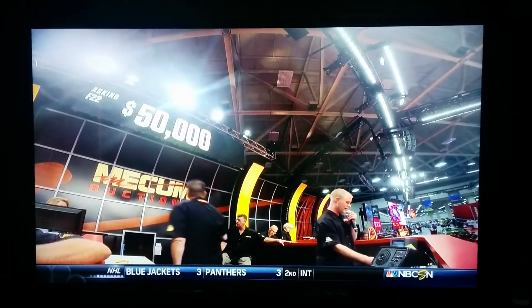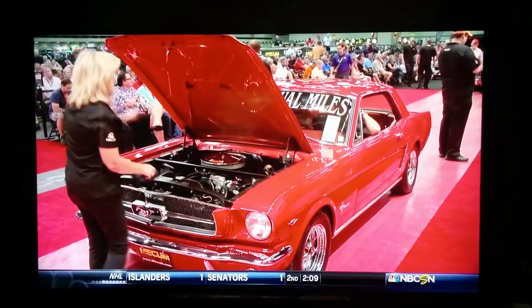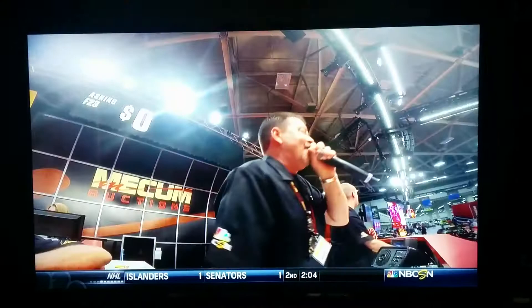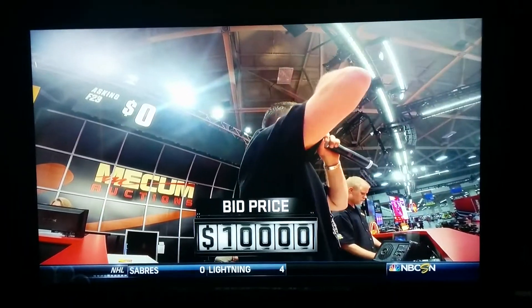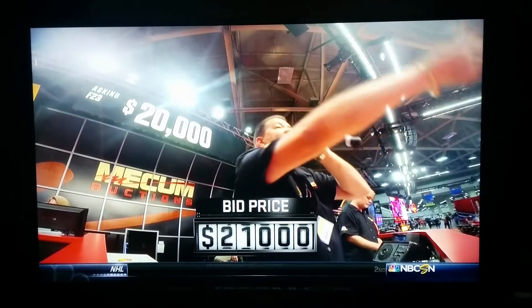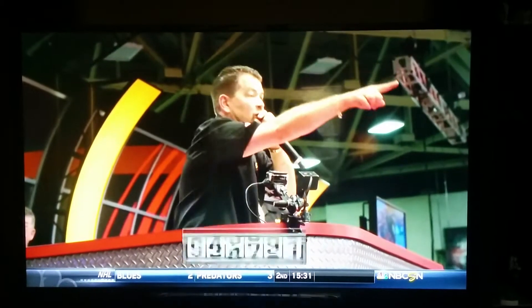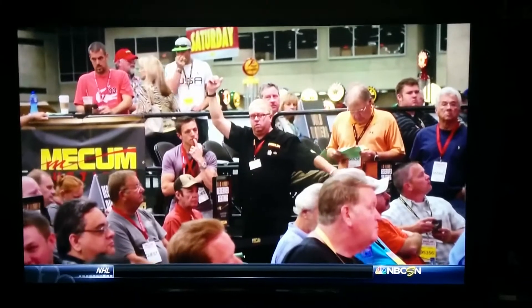'65 Mustang, 289, 39,000 miles, rotisserie restoration with vintage air and power steering. Bidding starts around $10,000, moving up to 12, 15, 20, 21, 22 — 22, take it off — 23, 25, 26. The reserve is up at $26,000.